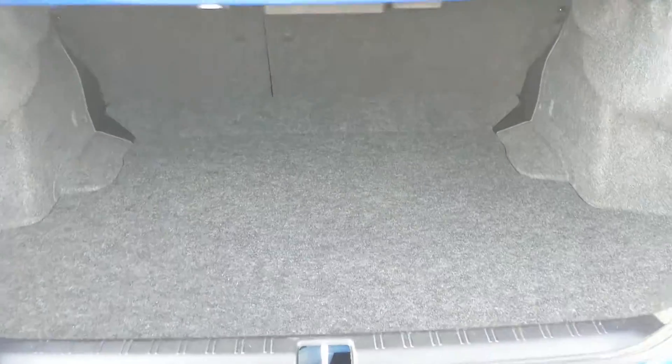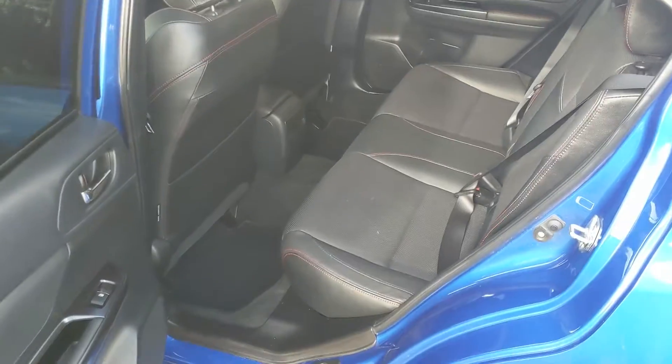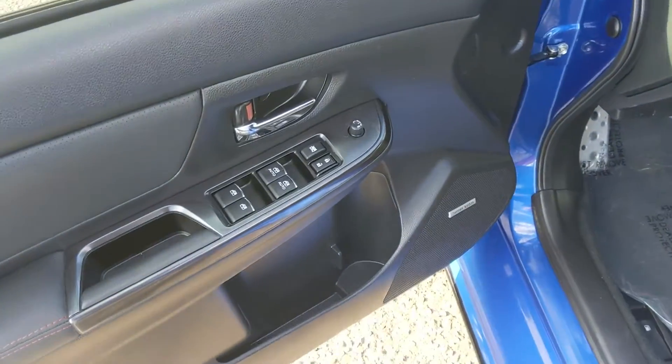First, looking into the trunk, which is surprisingly not bad space-wise, especially since you can expand it by folding down the rear seats. Looking into the back seat, we have comfortable seating for three with a nice full leather interior. In the middle you have fold-out armrests with two cup holders.